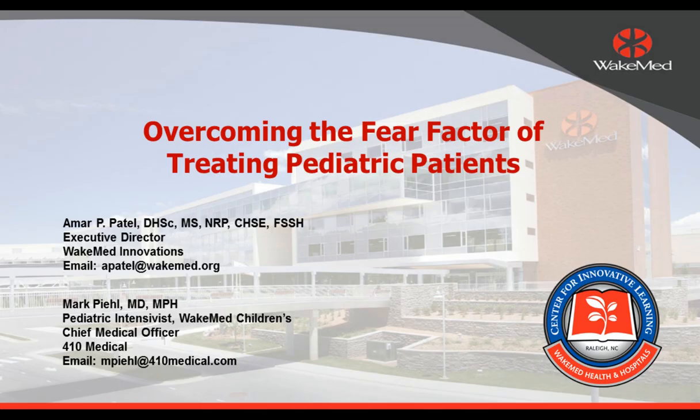Thanks, AJ. It's a pleasure to be here and talk about a topic that Amar and I care a lot about — helping folks overcome the fear of taking care of kids, particularly in the pre-hospital setting. We can't cover it all; we could speak for hours. This will mostly be high-level about why we fear children in the pre-hospital and hospital settings, and then what to do about it, particularly using simulation to train ourselves. I'll also speak a little about specific skills around airway management, which tends to be one of the most anxiety-producing things we have to do for sick kids.